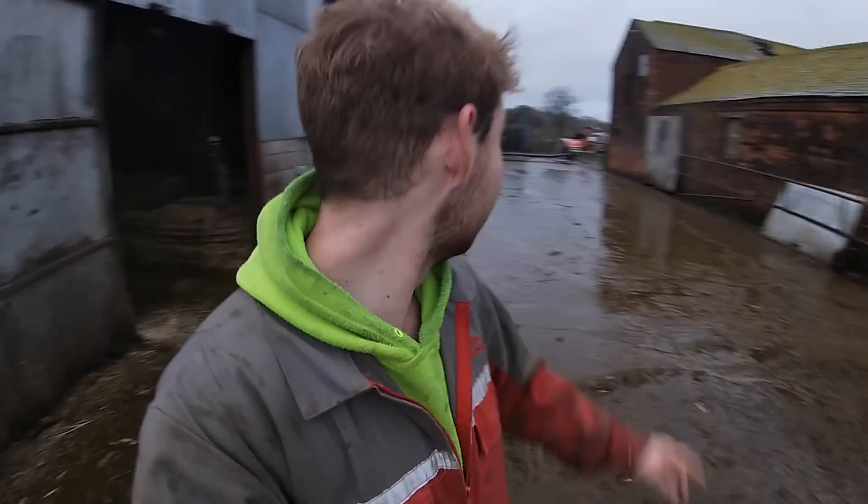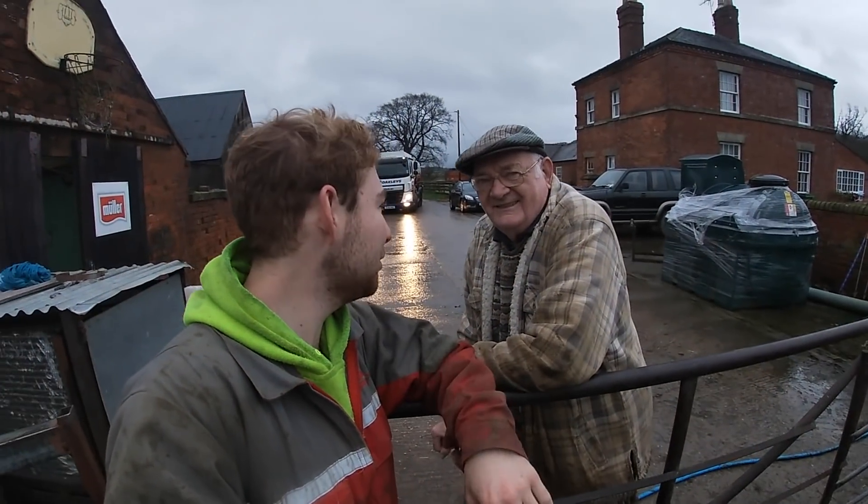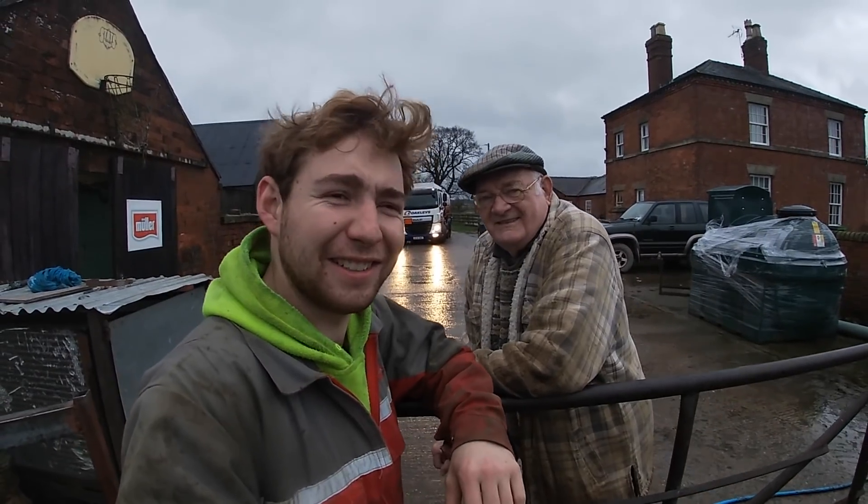There's me opening the gate. Oh, it's Oakley's - they're bringing us some fuel. Here he is. How are we Geoffrey, this morning? Nice weather isn't it?